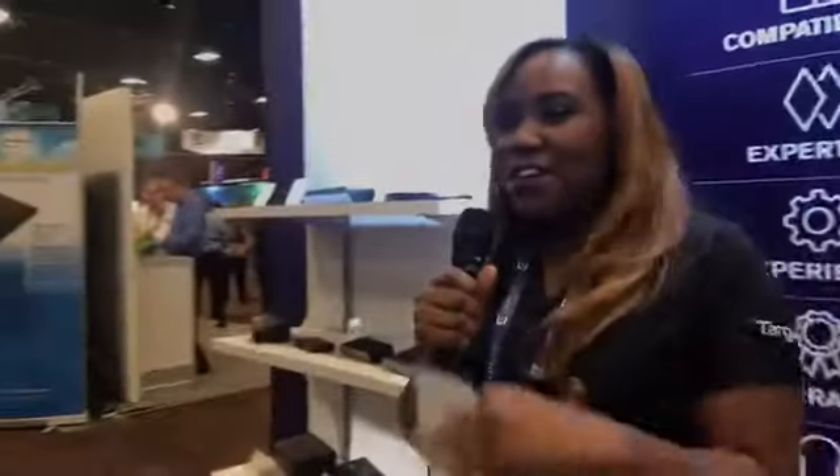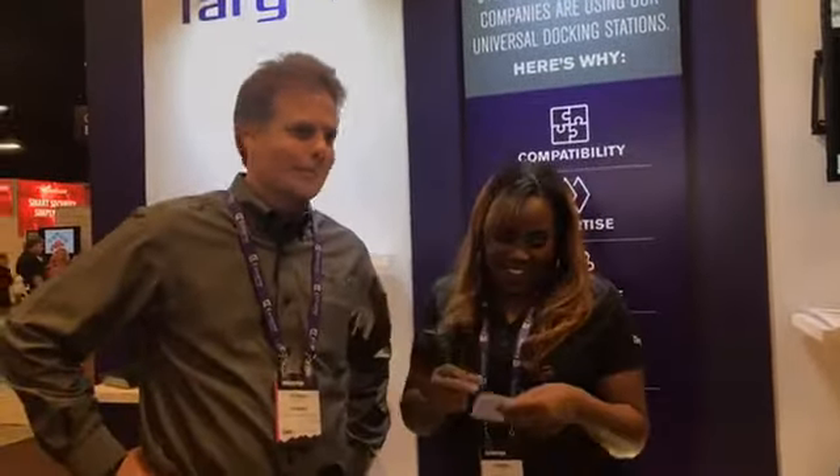Come on over here. This is Andrew — he's our VP of Product Marketing. Andrew, I have a couple of questions for you, I'll put you in the hot seat. Can you tell us how docking stations work?